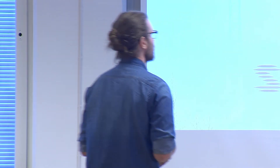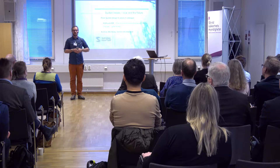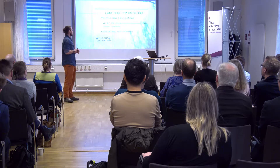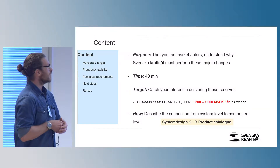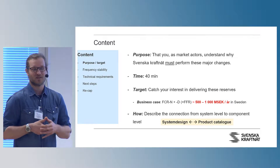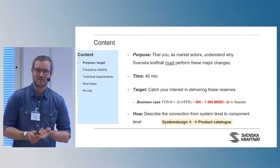So we need to be able to describe the product catalog. The products we have at the moment are FCR. We've got two products and one probably coming — FFR, fast frequency reserve. It's a short boost, essentially five to ten seconds up, then down. The purpose of why I'm here today is to inform you why we must perform this change. If I can get that message across and you accept and understand it, we'll have come extremely far. I've got 40 minutes, and hopefully I can catch your interest in starting to deliver these types of resources.